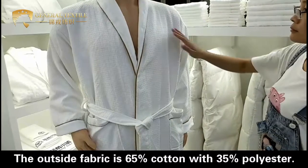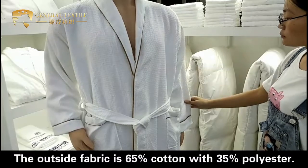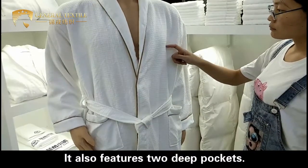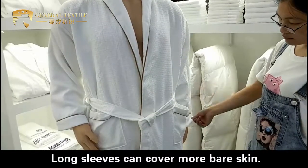The outside fabric is 65% cotton with 35% polyester. The fabric inside is velvet. We can embroider a logo here. It also features two deep pockets and long sleeves to cover more of the body.